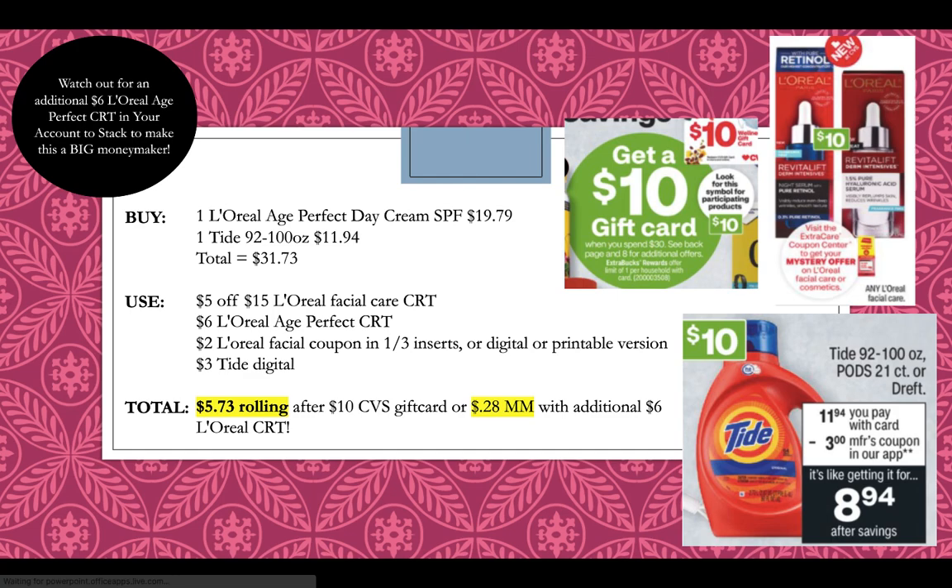I'm going to pick up a L'Oreal Age Perfect Day or Night Cream at $19.79 and then a Tide 92 to 100 ounce at $11.94. My total is going to be $31.73. I'm going to use a $5 off $15 L'Oreal Facial Care CRT, a $6 L'Oreal Age Perfect CRT, a $2 L'Oreal Facial Care coupon from the 1-3 inserts — there's also a digital or printable version on coupons.com — and then a $3 Tide digital, which we have in our app. I will pay $5.73 rolling after getting back a $10 CVS gift card.